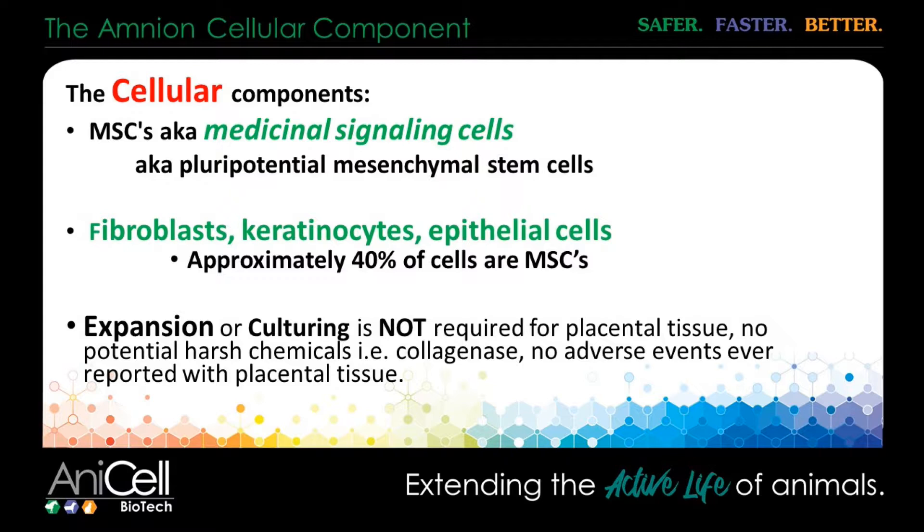One of the things I always found as a flaw in bone marrow-derived stem cells — I had success with them, don't get me wrong — but it was the delay. After I collected bone marrow, I had to send it to a lab. It was usually about three and a half to four weeks before I got my sample back. Because amnion has such a concentration of cells, we can actually isolate those cells in the lab during processing and pre-package them so that they're ready to go. We don't have to culture expand these cells.